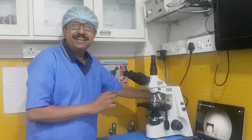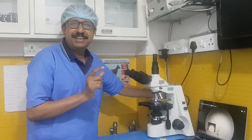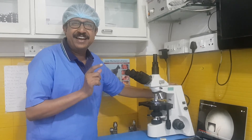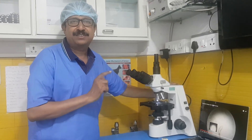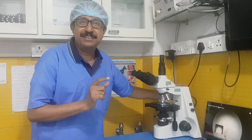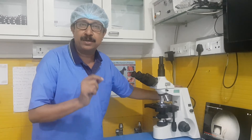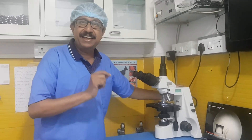Demodex are cigar-shaped microscopic parasitic mites that live within the hair follicles of all dogs. It is very important to understand that Demodex are present in all dogs — healthy and unhealthy both.